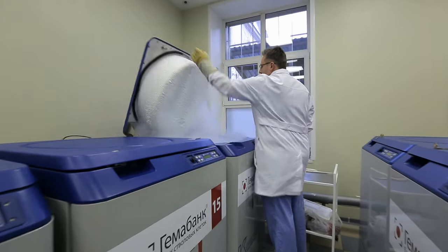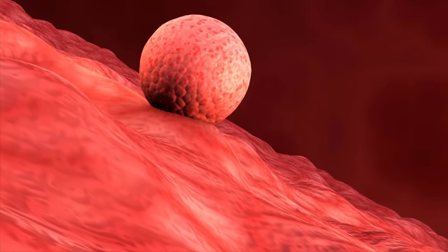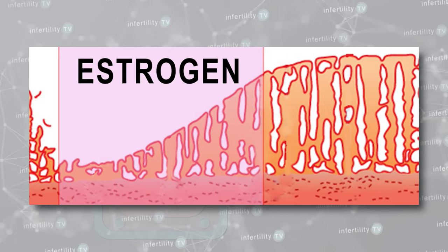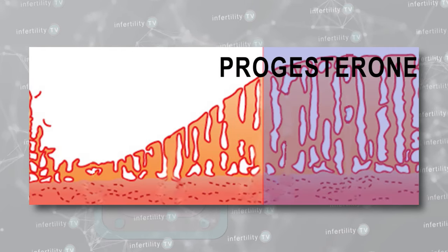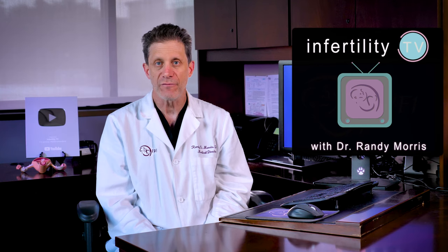Most IVF programs in 2021 are performing frozen embryo transfers rather than using fresh embryos. Frozen embryo transfers require that the uterus be prepared first in order to allow embryo implantation. The method involves the patient taking estrogen to make the uterine lining thicker, followed by progesterone to transform the lining so it is receptive to an embryo. There has been a lot of research indicating that the number of days that progesterone is given is important for optimizing IVF success.